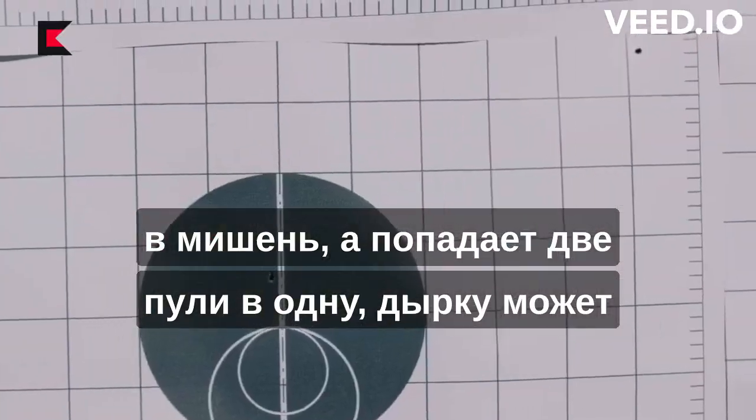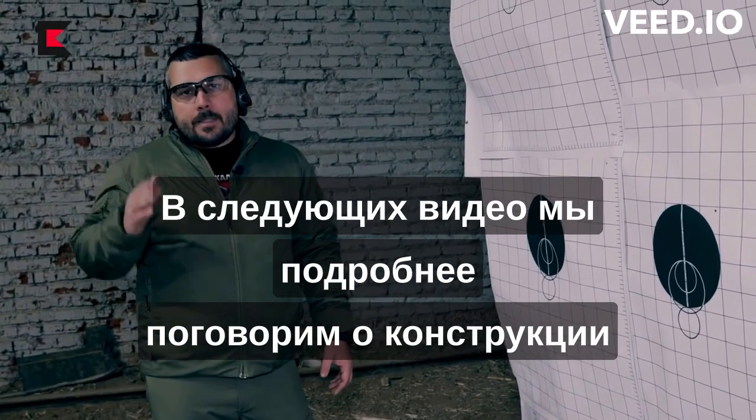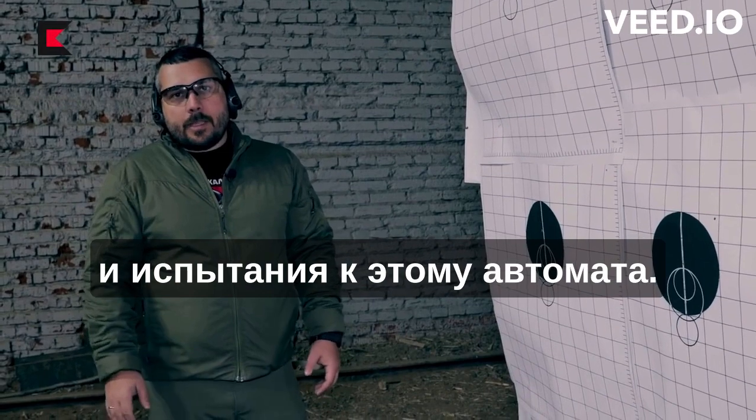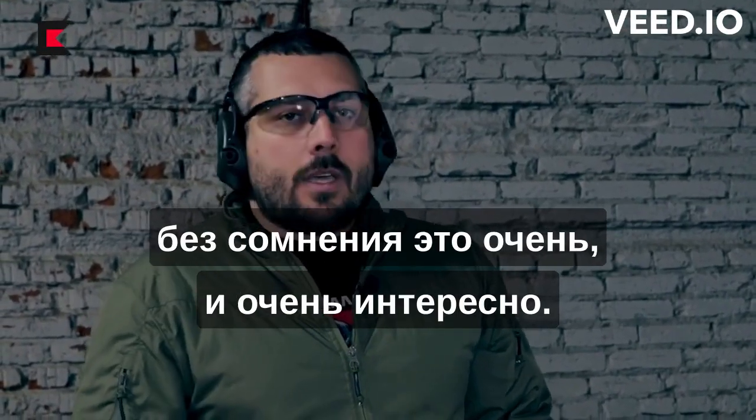Two bullets hitting the same hole is something only a sniper rifle can do. In the next videos we will discuss in more detail the design and testing of this assault rifle. Even though it did not become a replacement for the Kalashnikov, it is without doubt a very, very interesting example.